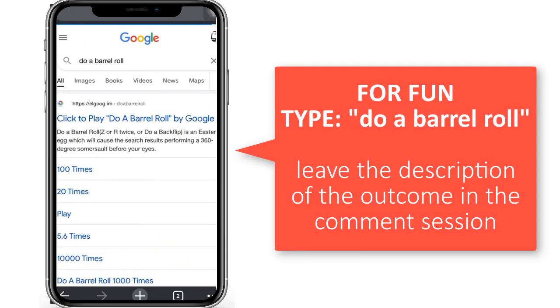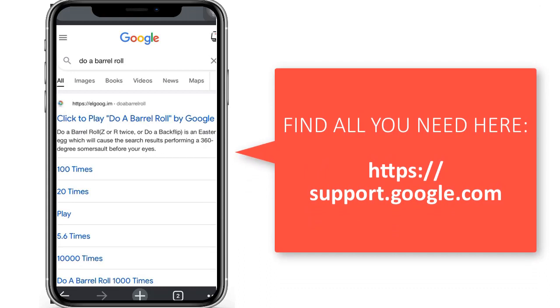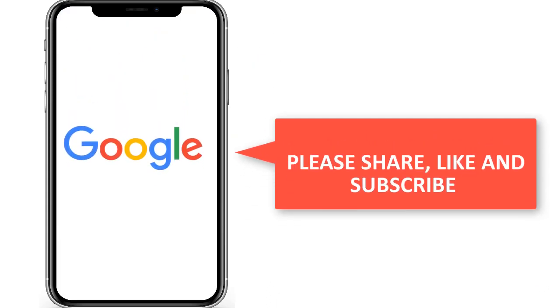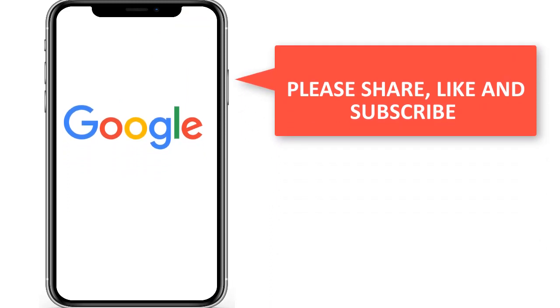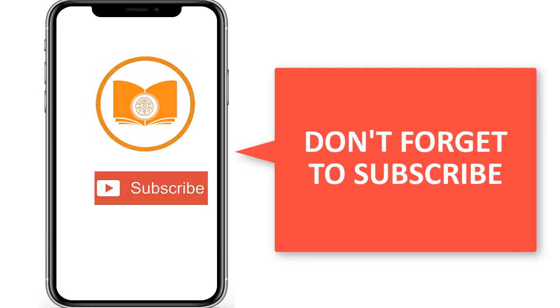You can always learn more tips and tricks from Google — check it out on their help center. I'll leave the link in the description below. Thank you for watching this video. Don't forget to like, subscribe, and share. Stay safe.